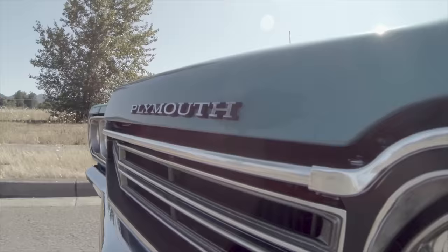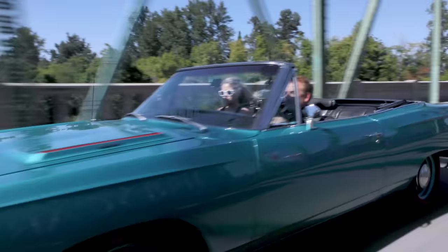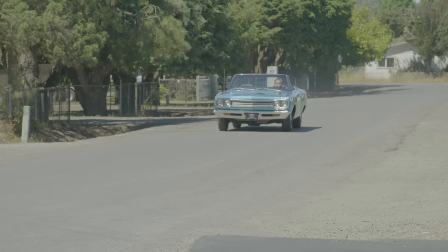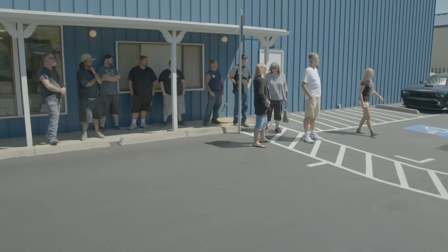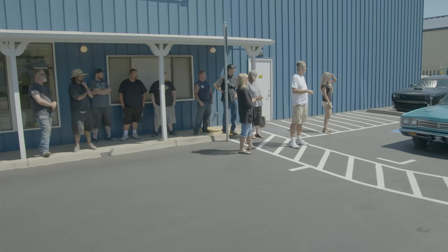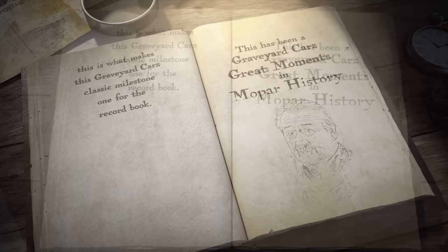A hot summer day in a cool car, and customers waiting for their baby to return home. Wow! Beautiful. Amazing. The color just lightens up tremendously — it just looks awesome. Get out of the car, my turn. This is what makes this a Graveyard Cars classic milestone — one for the record books.